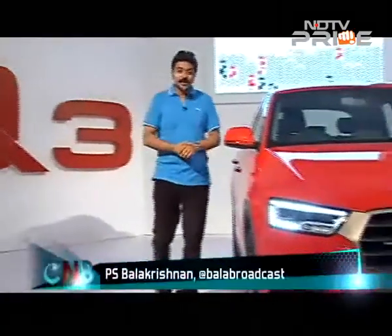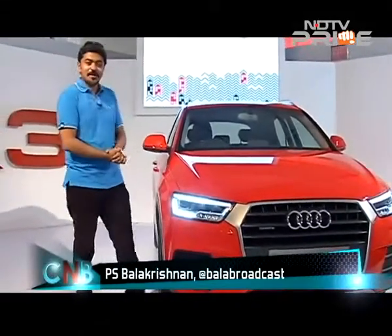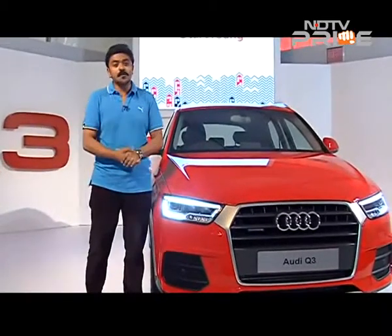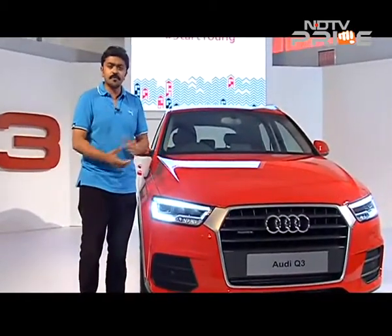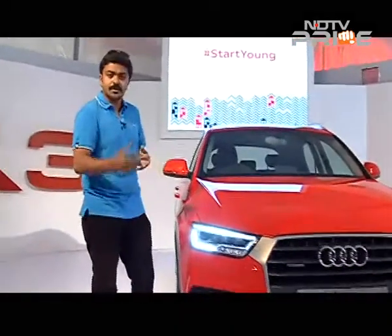This is the facelifted Audi Q3 that is going to come to the Indian market, looking quite smashing in this red hot colour. There are two new shades coming, although unfortunately the mango yellow seen at the global unveil will not make it to India. The outgoing model had a fairly good success story, and even the Q3S was an extremely popular model.